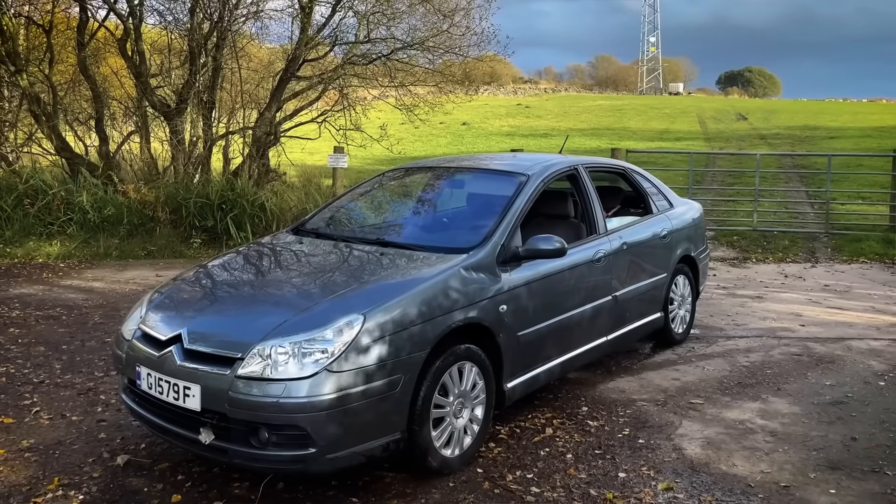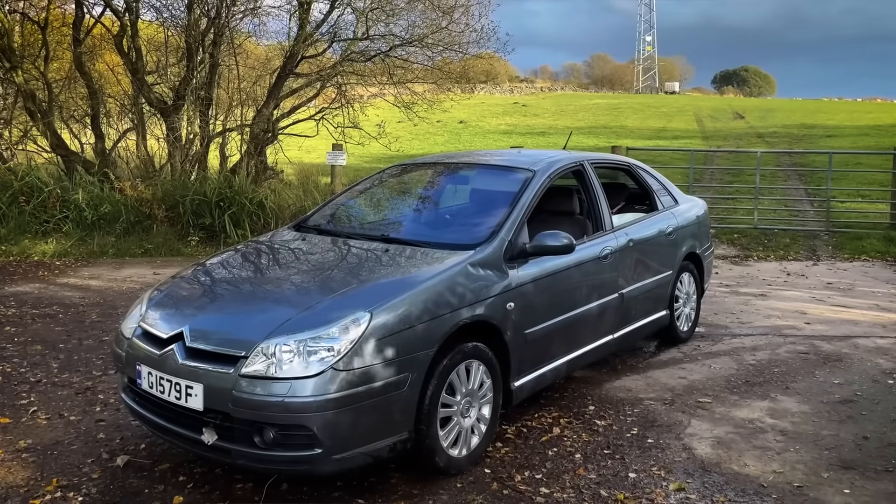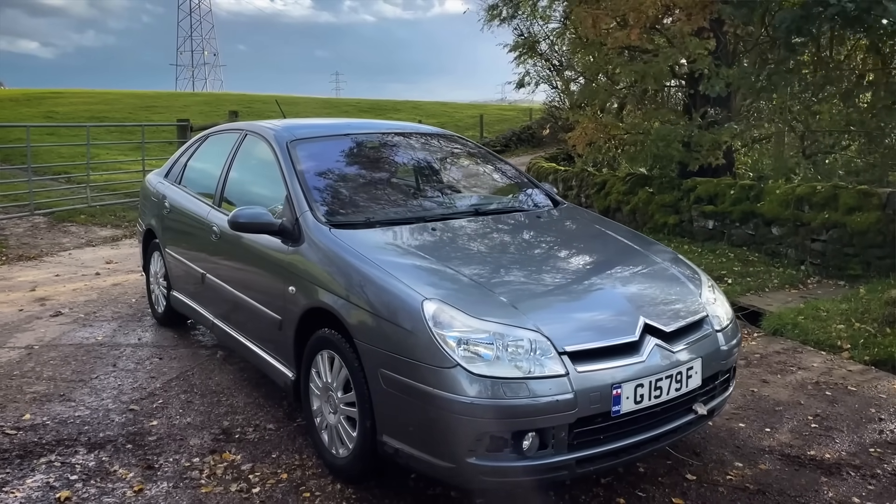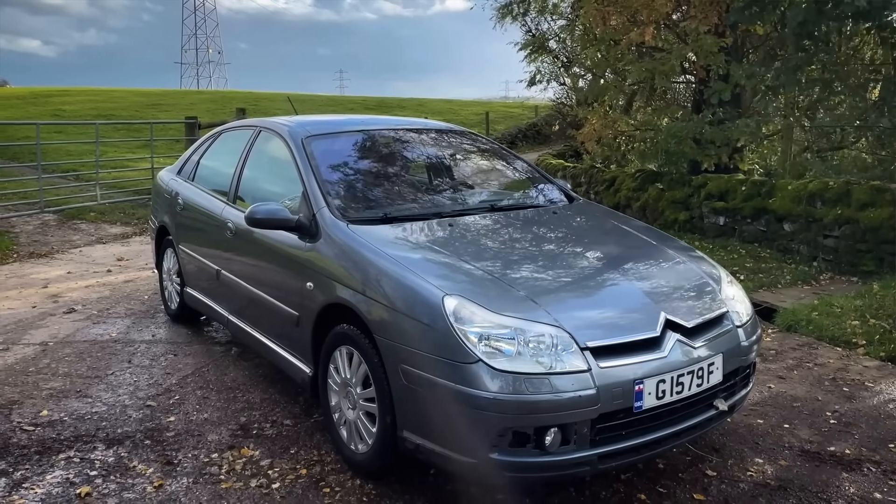The Citroen C5 — a YouTube viewer actually gave me that car for free on the proviso that I donated it to Ukraine. A friend of mine who's British-Ukrainian has driven over there loads of times with cars that viewers have donated or that I've had in part exchange. We've done it maybe eight times now. The Citroen C5 was filled with medical equipment and supplies, and he drove it over to Ukraine.